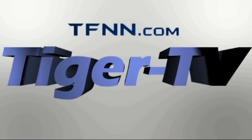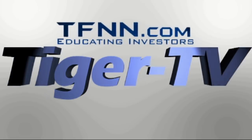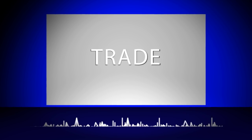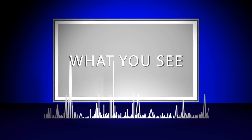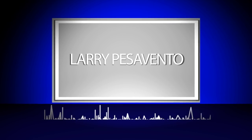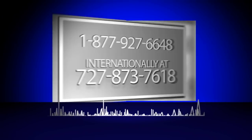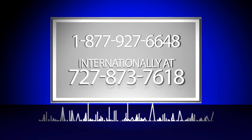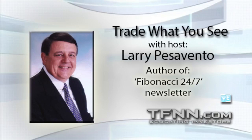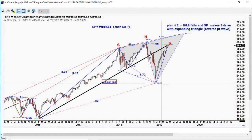The following is a presentation of TFNN. Trade what you see, with Larry Pezzavento. Call now toll free at 1-877-927-6648, or internationally at 727-445-1044. Looking good, Billy Ray, feeling good, Lewis. We're going to start out here today with the weekly cash S&P chart.